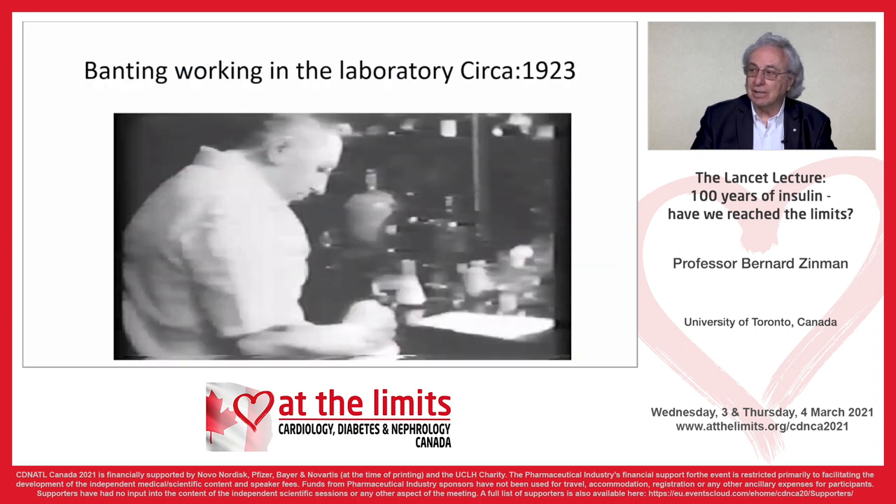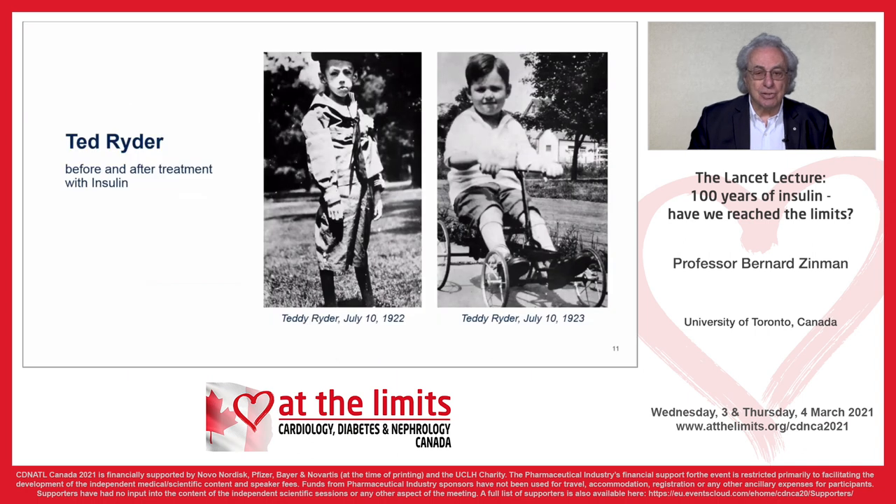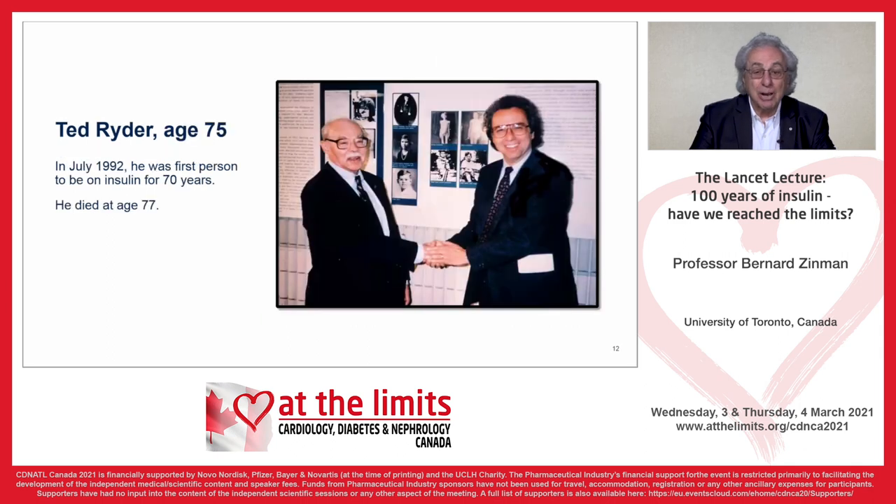Here you see Banting at work in the laboratory around 1923. One of the patients who came to Toronto from the United States was a young lad, Ted Ryder. Here we see him before and after insulin in 1922 — an emaciated young boy transformed to a chubby, healthy little guy. Ted Ryder did very well. Here you see him at age 75 when he came to Canada to celebrate the 75th anniversary of the discovery of insulin. He was the first person to be on insulin for 70 years, and he died at age 77.